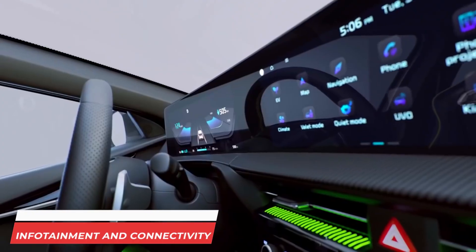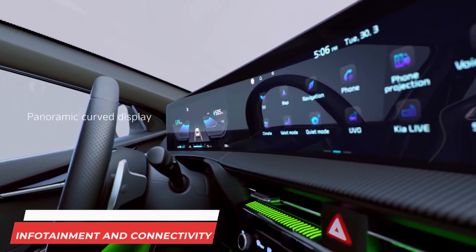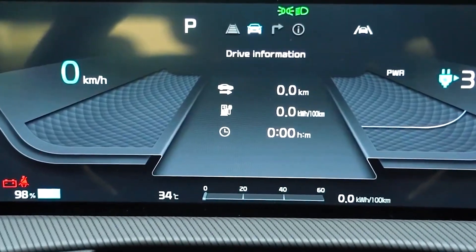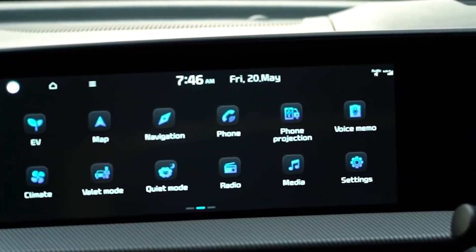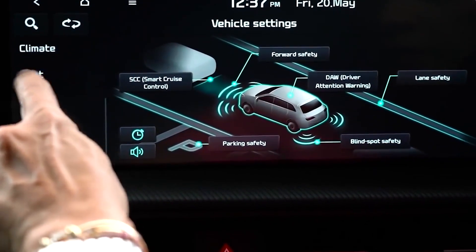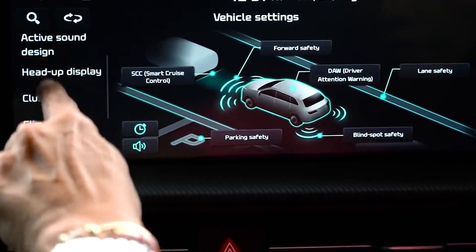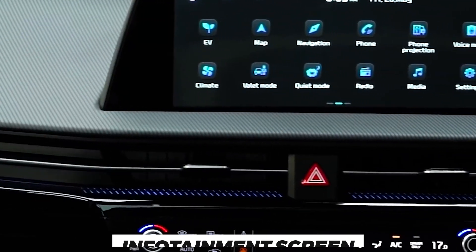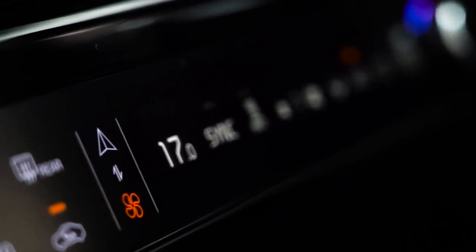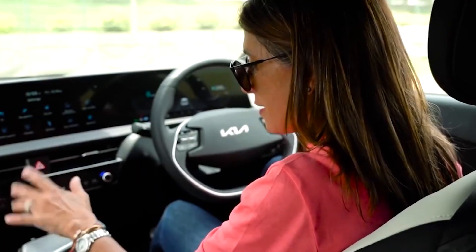Infotainment and Connectivity: The onboard touchscreens on the dashboard are both impressive and disappointing all at once. The 12-inch infotainment system is a well-designed extension of the 12-inch gauge cluster, which reduces the need for the driver to look back and forth between both screens. However, the infotainment screen is so far out of reach from the driver that changing a song may be a pretty daunting task.